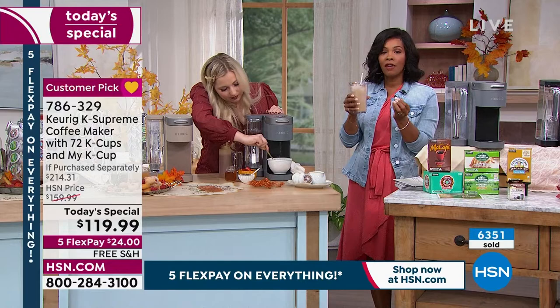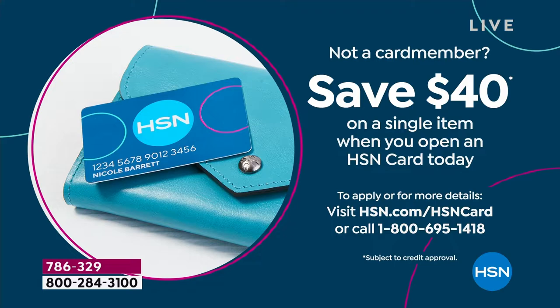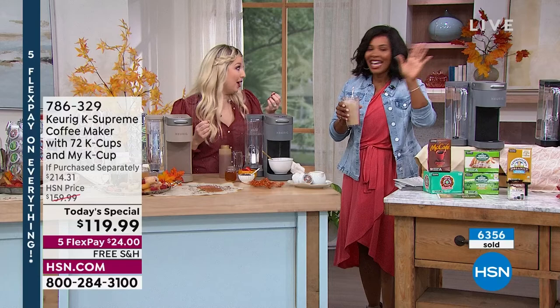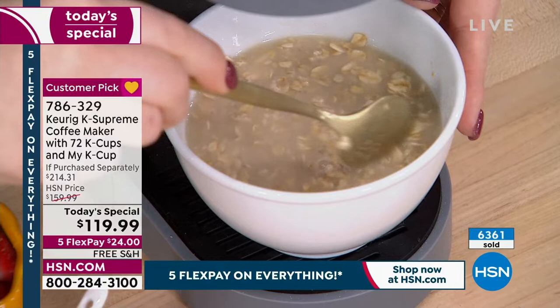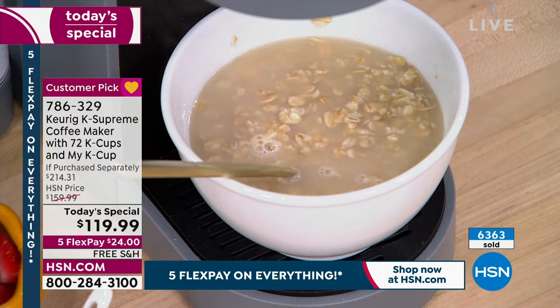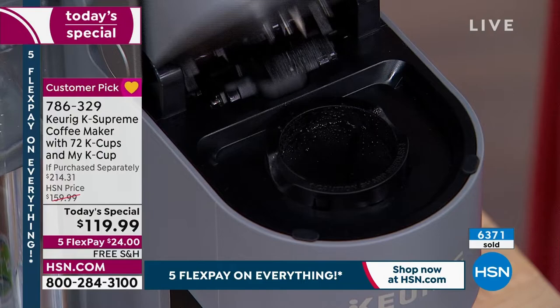The K Supreme is simple and intuitive to use — not complicated at all. The 66-ounce reservoir goes on the back or the side. You're getting 72 K-Cups including organic varieties, plus the reusable filter and a savings of almost $100 versus buying everything separately. Taylor, this is a must-have. Only three colors remain: gray, black, and red. Taylor will be back for a full presentation at 3 p.m., but don't miss out now.